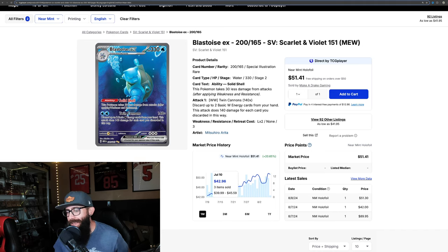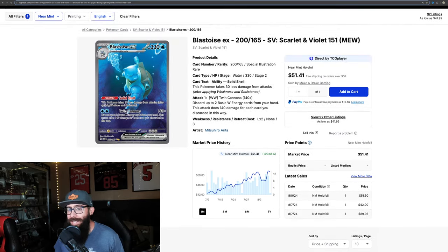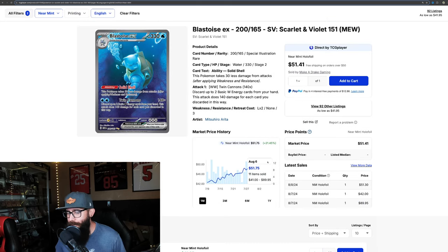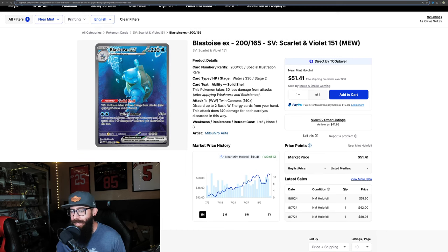Starting off with Blastoise EX number 200 — on the TCGPlayer one-month chart, this is starting to look exciting. I've been saying for a while that some of these singles needed to be more expensive, especially with how people are hoarding this set and master-setting it probably more than ever. The Blastoise is up 20% on the one-month chart and it's finally cracking $50, last sold at $51. On the three-month chart it's up 12.5%, which is a huge move.